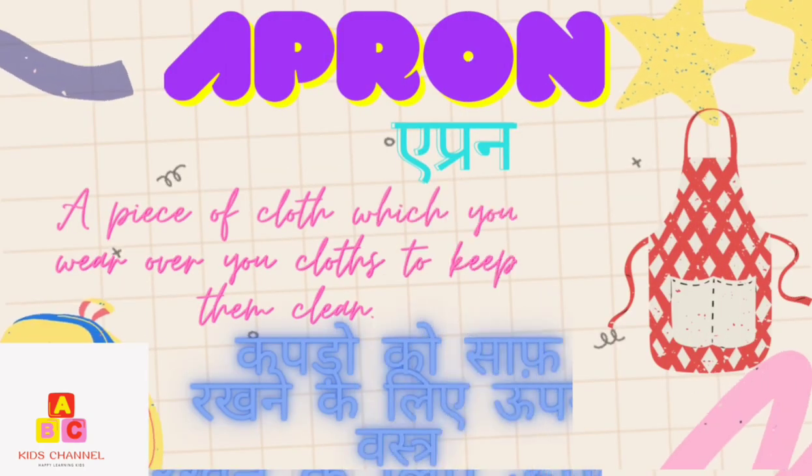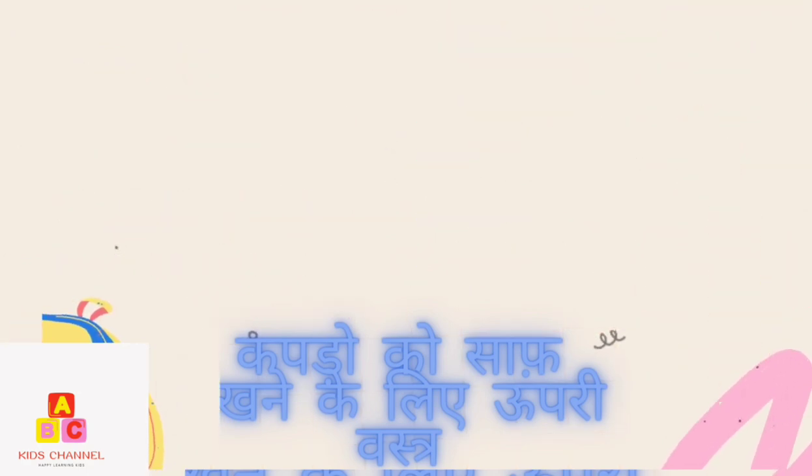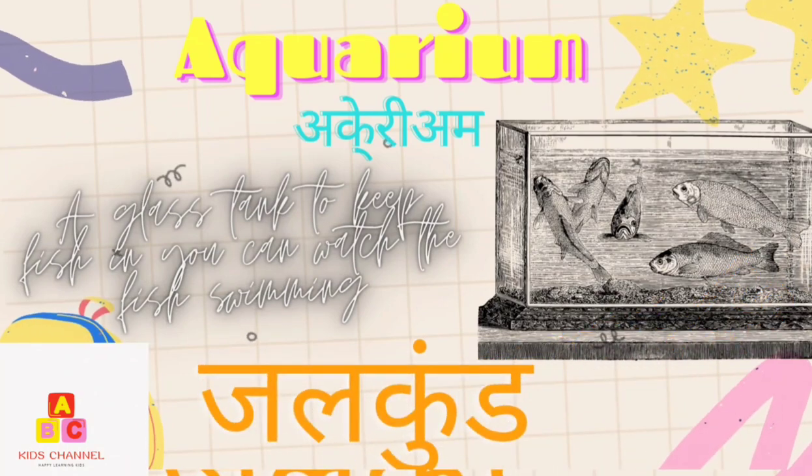Apron: A piece of cloth which you wear over clothes to keep them clean. (Kappar ko saaf rakhne ke liye opari bastra) Aquarium: A glass tank to keep fish where you can watch the fish swimming around. (Chilpun)